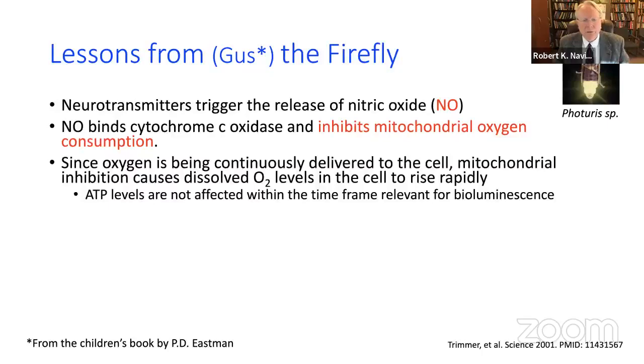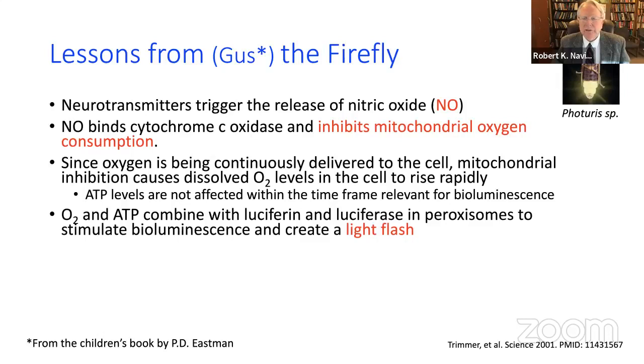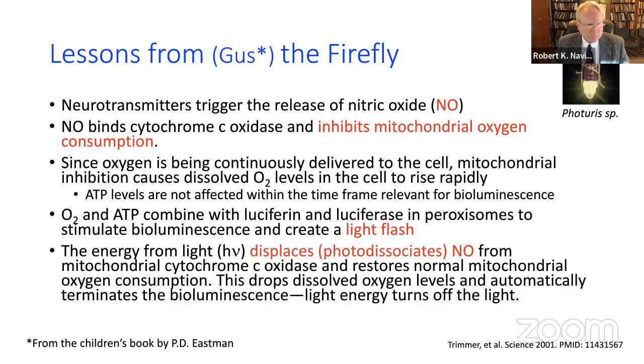The oxygen level rises and combines with luciferin and luciferase to make a light flash, but the light energy itself will feed back on the chemical bond of nitric oxide with cytochrome c oxidase and cause it to release — to photo-dissociate.